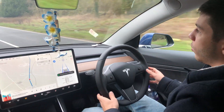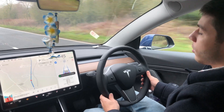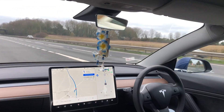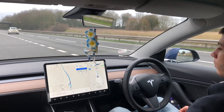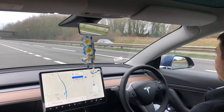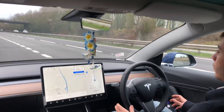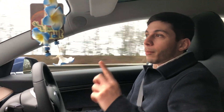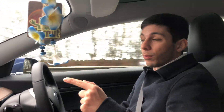As you saw, you do need to apply certain movements to the wheel, otherwise it will start complaining. When I was coming onto the highway, it didn't properly adjust to the lane. I'm thinking it's because I didn't apply turning force to the wheel — that might be the reason, although it didn't tell me to do that.